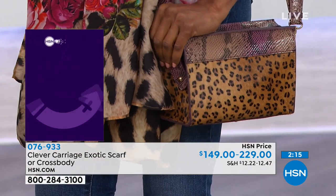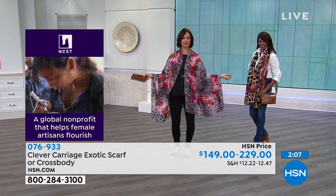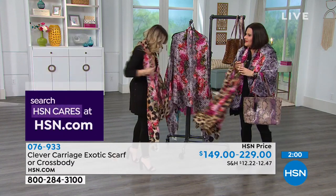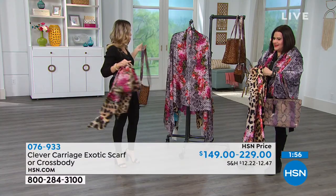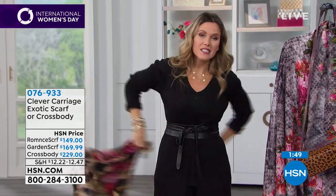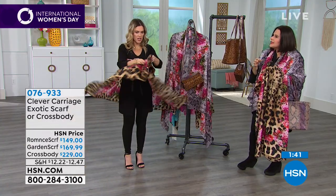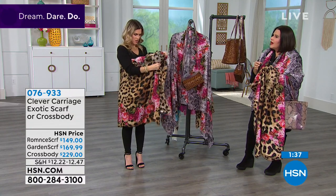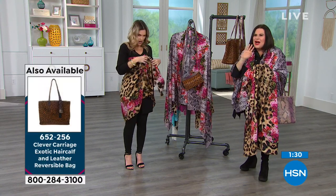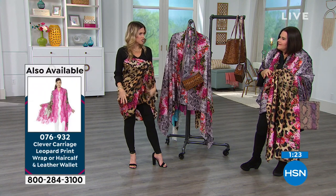One model is wearing the scarf draped over her shoulders, the other has it more like a shawl. When you've put on 30 pounds and look in your closet wondering what to put on, throw on one of these scarves and in two minutes you're dressed. You can wear it as a sarong in the summer months — drape it as a cover-up over your bathing suit. It works on any body type, any height, any age.